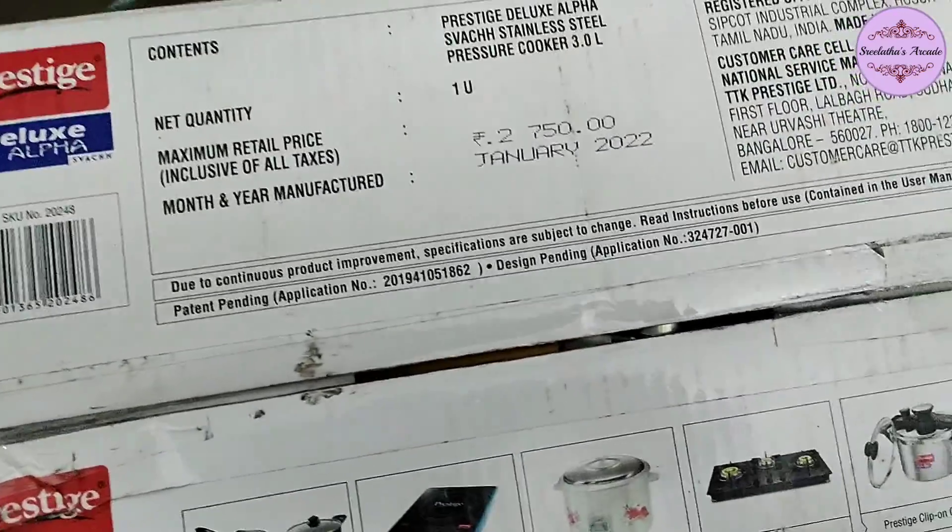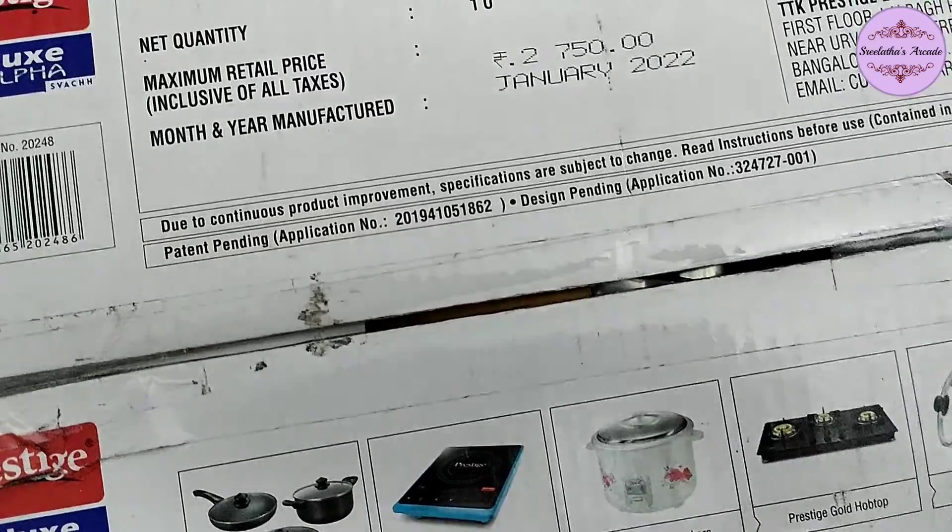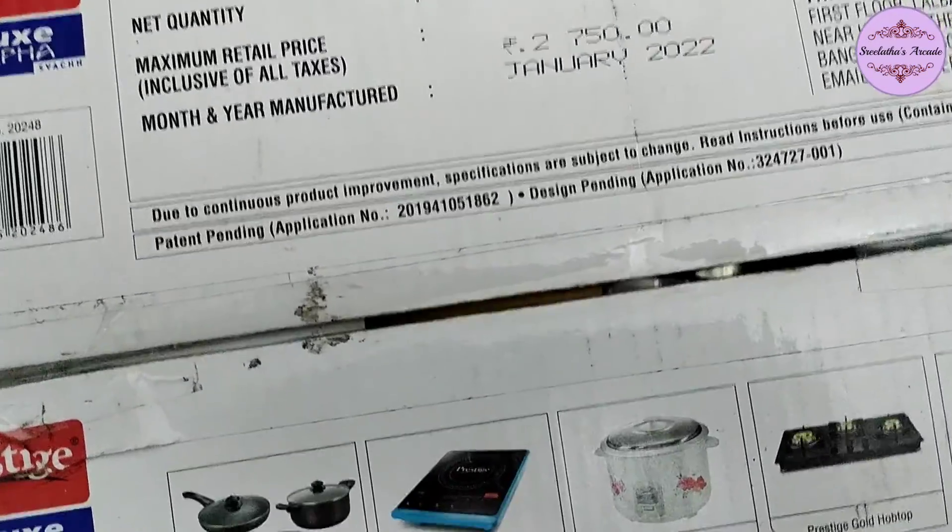They cost $5,000 for this when bought online, though the store price is a little different. It is about a 20% exchange offer discount.